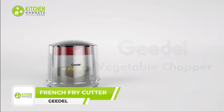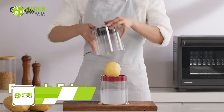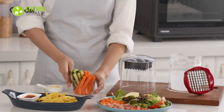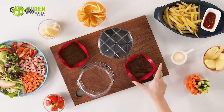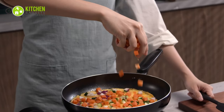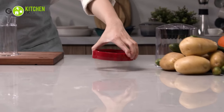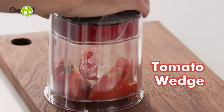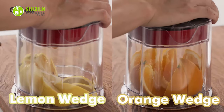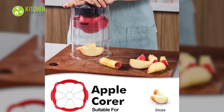Transform your kitchen into a professional fry station with the Guido French fry cutter. This can handle potatoes, carrots, cucumbers, and more, letting you create perfectly sliced and chopped ingredients in no time. With its two blades, you can choose between different cuts to suit your recipe, making meal preparation a breeze. The easy-to-use design makes it a great choice for home kitchens, while its durable construction ensures it will stand up to frequent use — perfect for creating evenly sliced fries, onion rings, and apple slices.